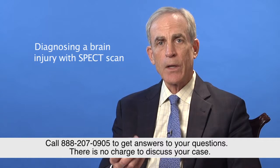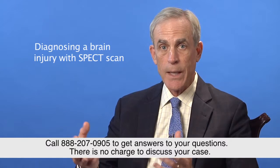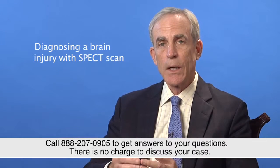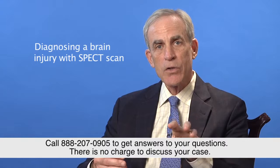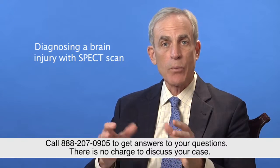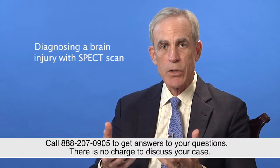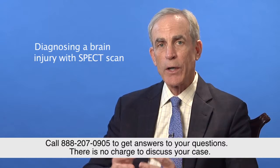The doctor knows the area you're complaining of in terms of your symptoms — what they call the clinical symptoms. They want to match up the loss of blood flow to that area of the brain that's been affected, as confirmation or proof that it has been caused by damage to the neurons or brain tissue in that area of your brain.